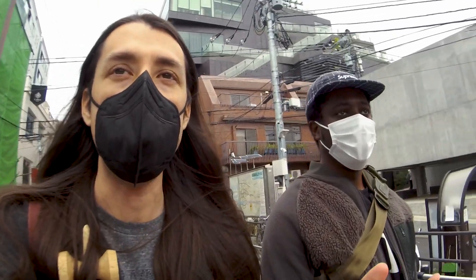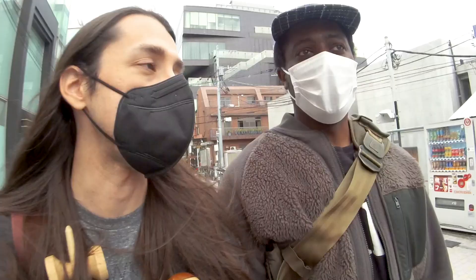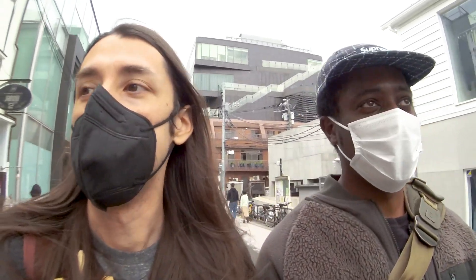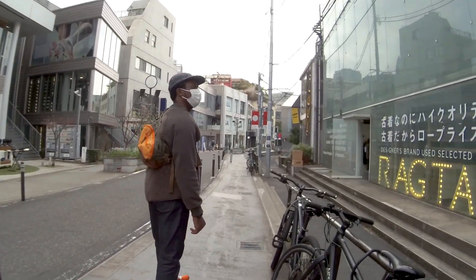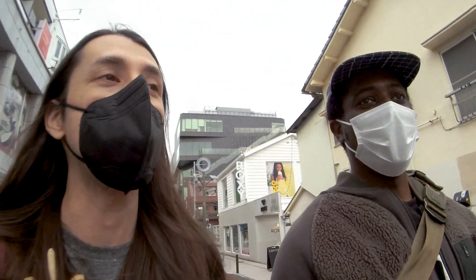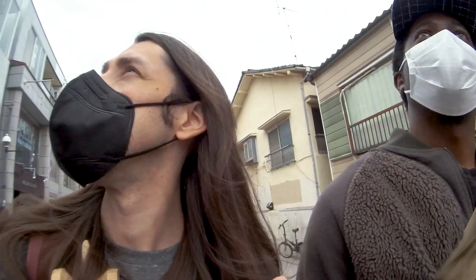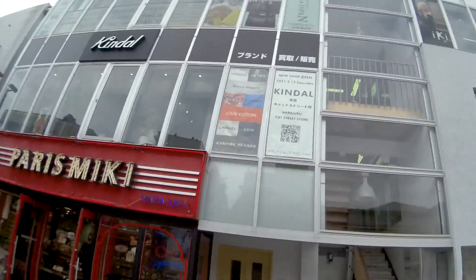Cat Street is not a place I come super often, especially recently. It's a weekday, there's not so many people out — it's fairly quiet compared to usual. I like the fashion side of Harajuku, and there's a lot of used shops here which I enjoy. Some of you may know the clothing shops here are pretty good because you can find brand items for less than low price. It always surprises me because yeah, it's second hand, it's used — but it's still expensive. Here's probably one of them that I've gone to: Buy Sell in Japan.